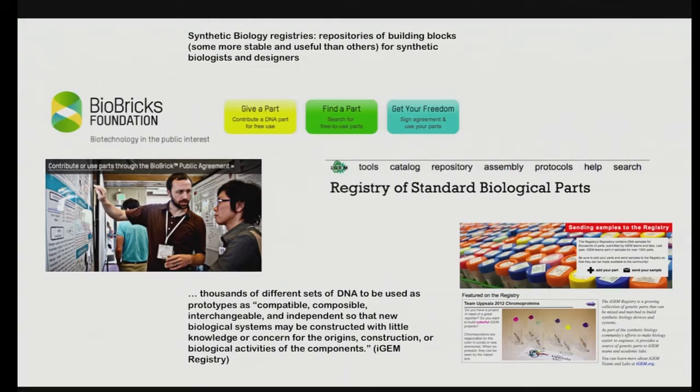We know about synthetic biology. What I find very interesting is that the iGEM registry talks about thousands of different sets of DNA to be used as prototypes — compatible, composable, interchangeable, and independent — so that new biological systems may be constructed with little knowledge or concern for the origins, construction, or biological activities of the components. Fascinating: who cares where they come from? Let's see what we can do with them.